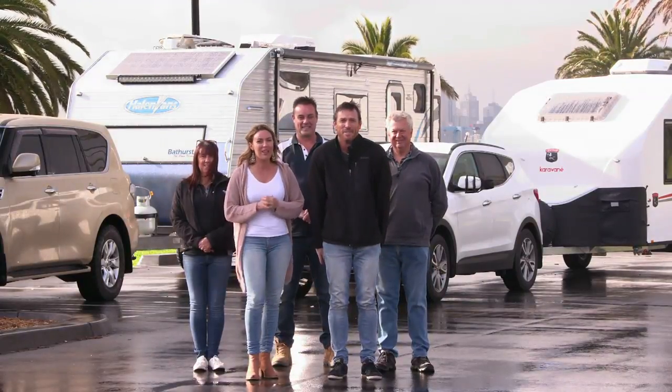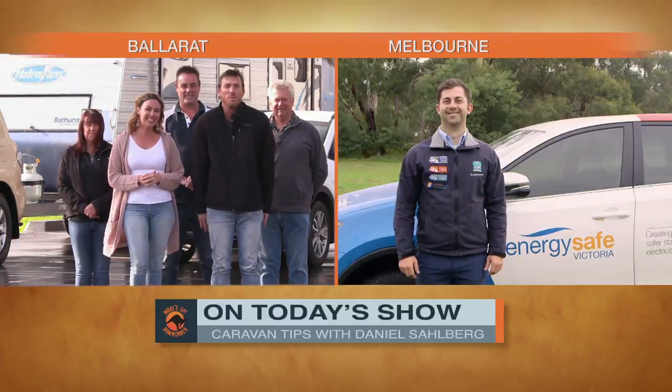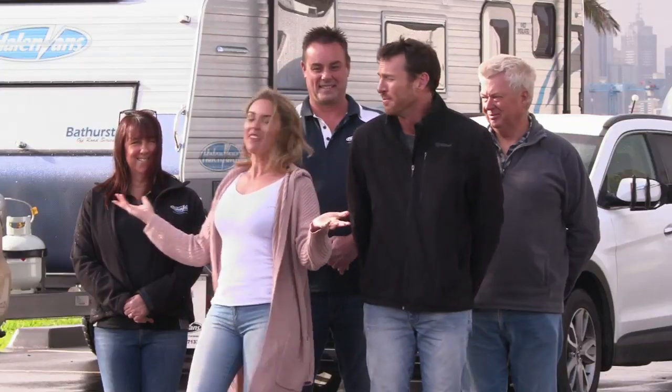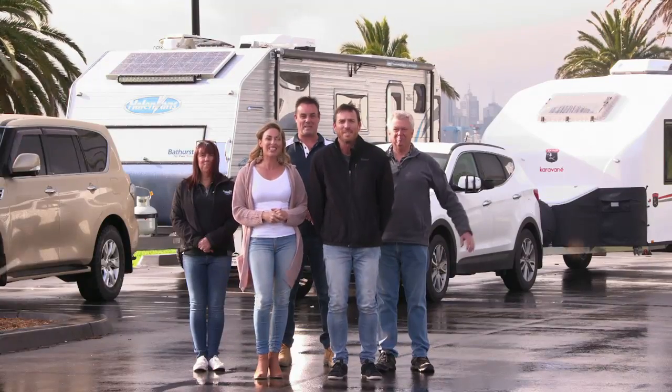This episode is brought to you by the Caravan Industry Association Victoria. We'll have Daniel Seilberg with us again from Melbourne giving us all our caravanning tips. And we're lucky enough to have some lovely Association members with us for the ride. So stick around as we show you What's Up Down Under.